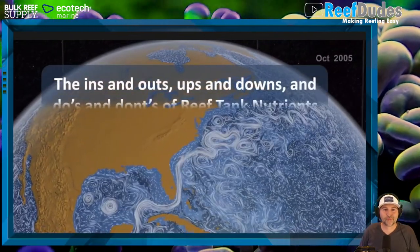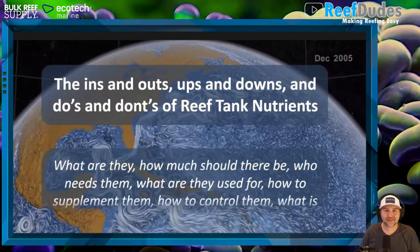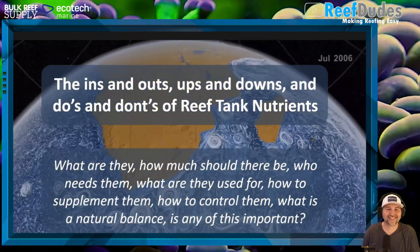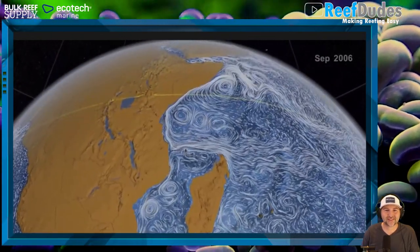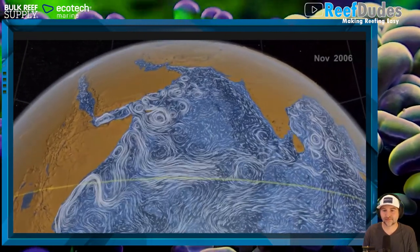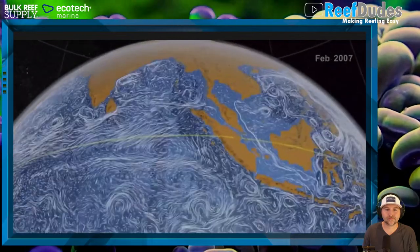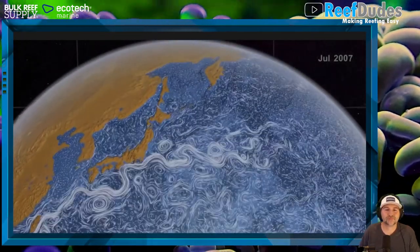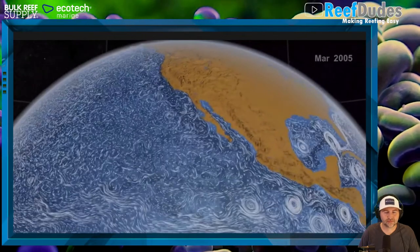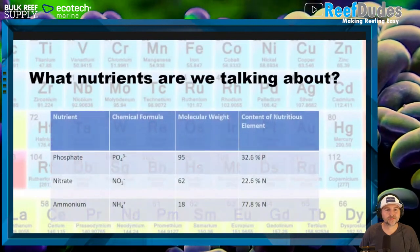First, a graphic from NOAA showing ocean currents - the date in the corner is when these currents were measured. The reason for showing this in a nutrient talk is that these currents move nutrients all over the oceans, and those nutrients are key pieces of what makes the oceans healthy or not. Today's focus nutrients: phosphates, nitrates, and ammonium.